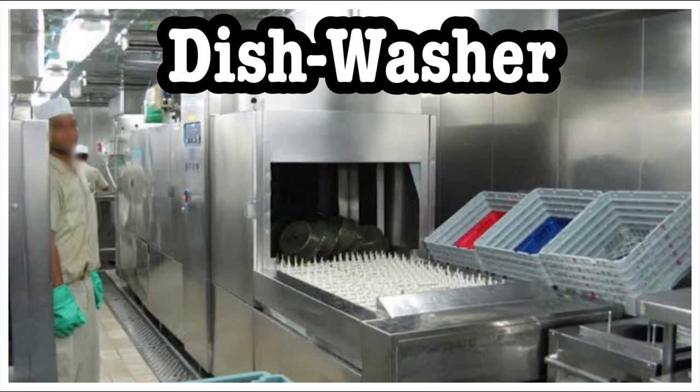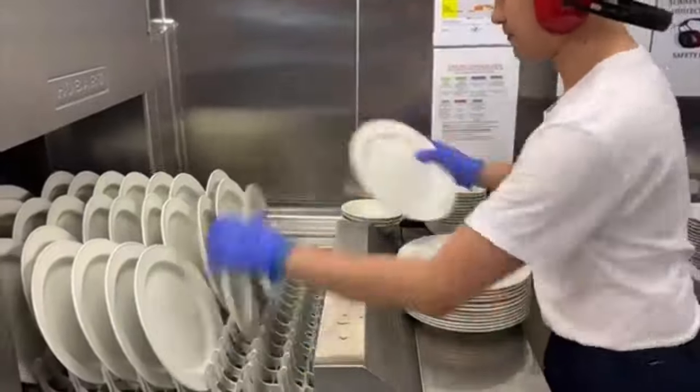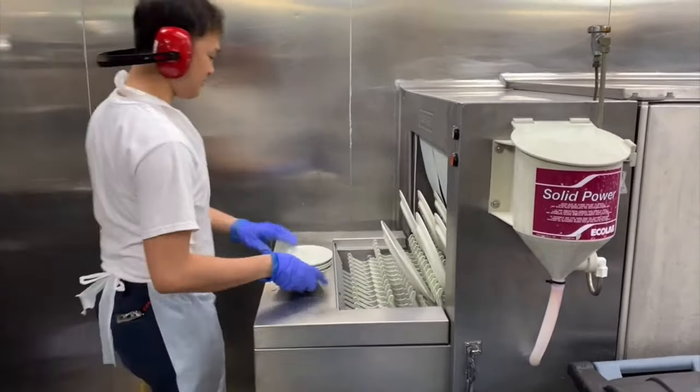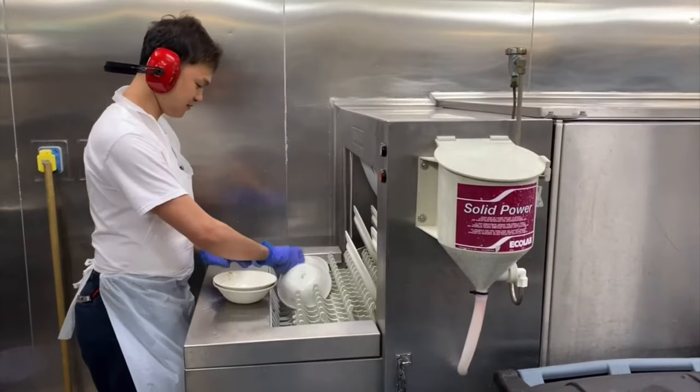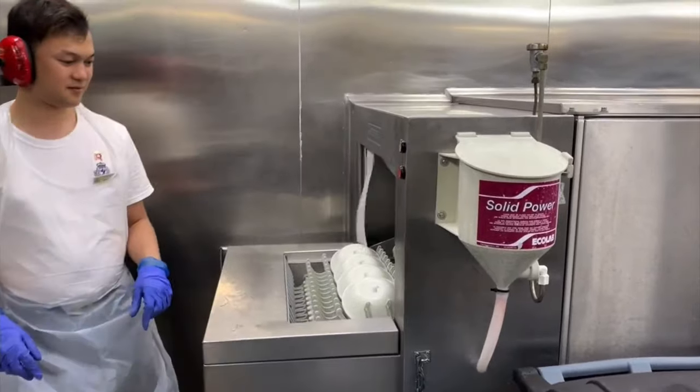Now let me explain each sub-department one by one. First is the dishwasher — I have already made a dedicated video on the dishwasher, so I'll put that link in the description box. Please go ahead and watch it to understand exactly what the role of a dishwasher involves.